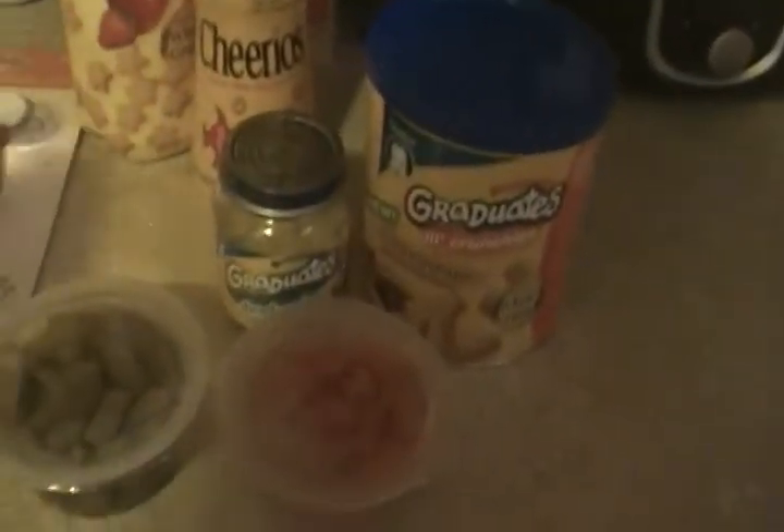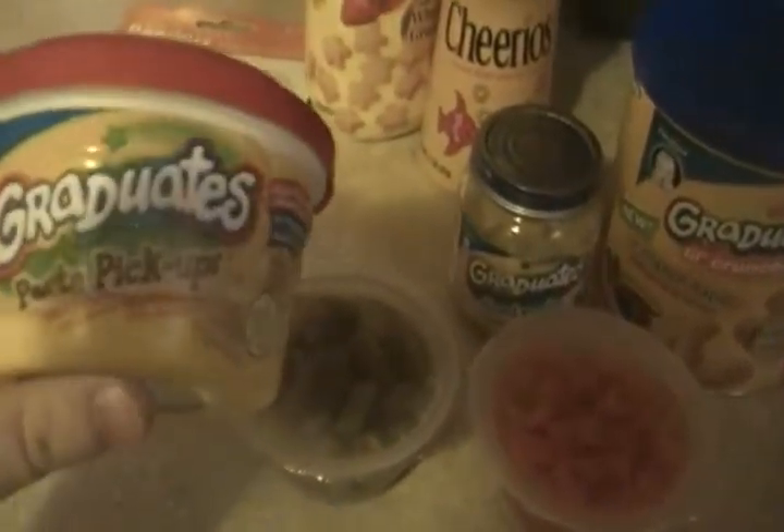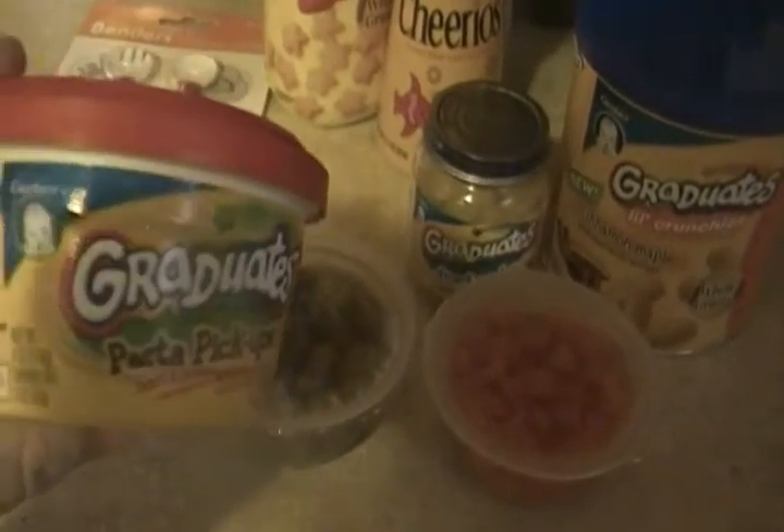We haven't tried these with her yet, but these are little raviolis — they don't have the sauce in them. It's just beef and tomato raviolis.